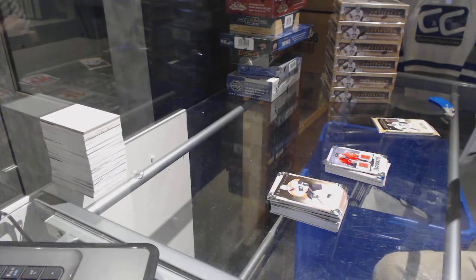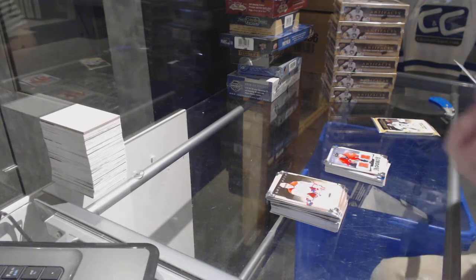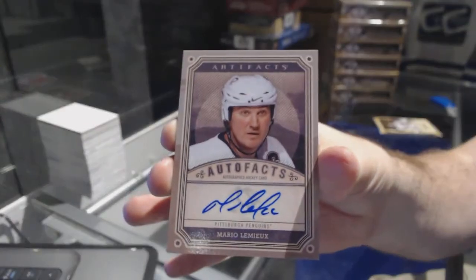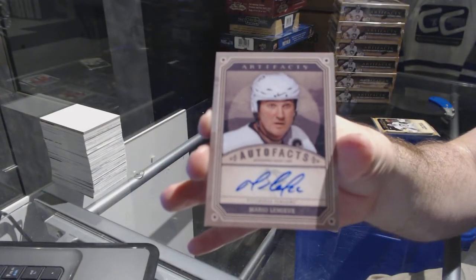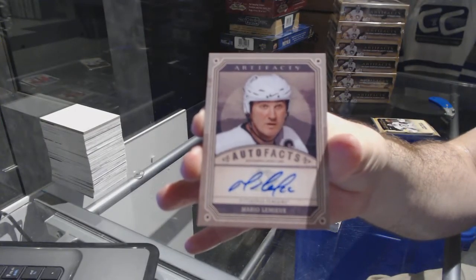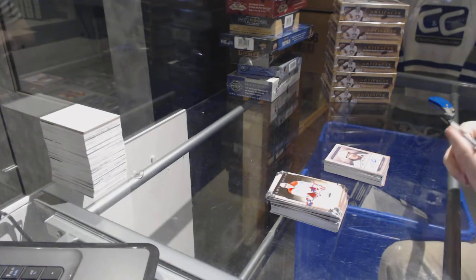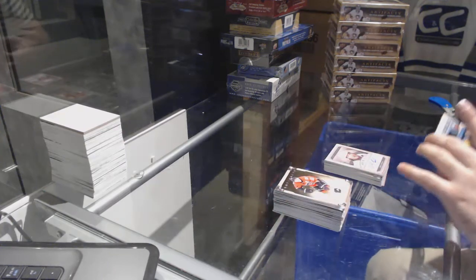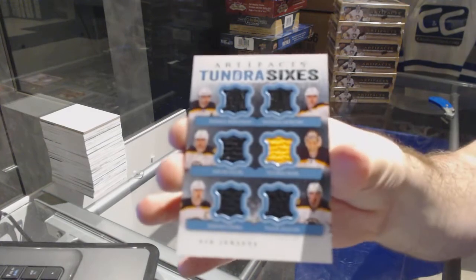$240 was Fontaine for the Wild. We've got for the Penguins an Autofax Mario Lemieux. And a Tundra Sixes for the Boston Bruins of Bergeron, Horton, Lucic, Rask, Chara, and Sagan.